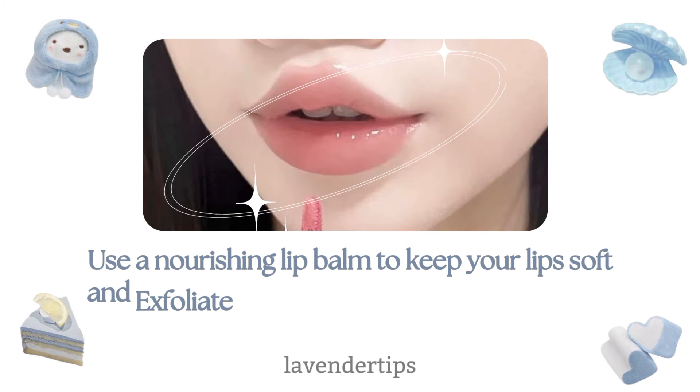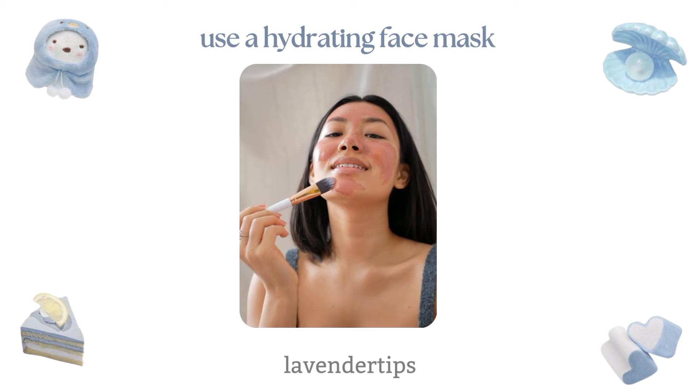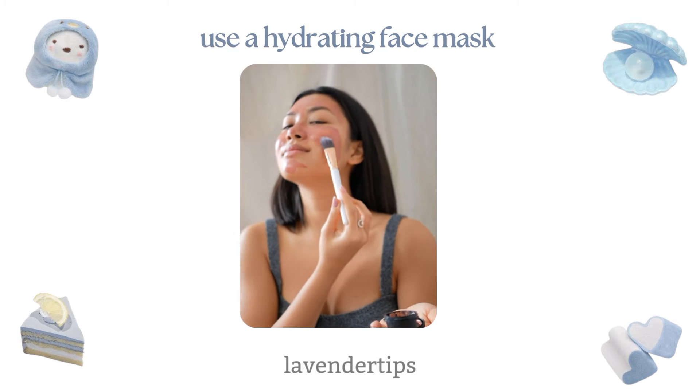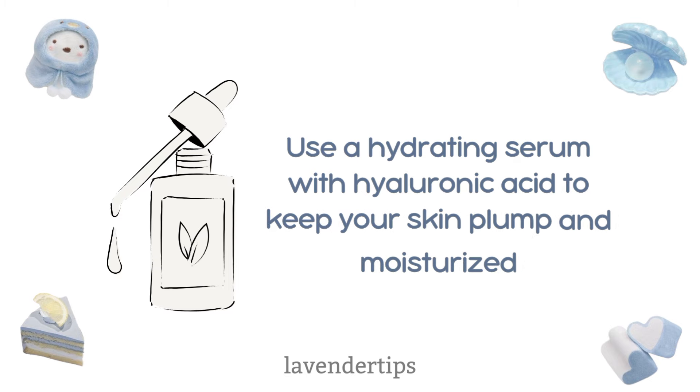Use a nourishing lip balm to keep your lips soft, and exfoliate your lips gently with a lip scrub to remove dead skin. Treat your skin to a face mask once a week — choose a hydrating mask for dry skin, a clay mask for oily skin, or a brightening mask for dull skin. Use a hydrating serum with hyaluronic acid to keep your skin plump and moisturized.